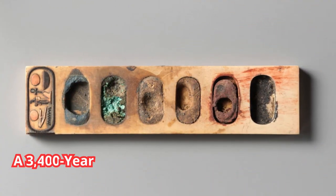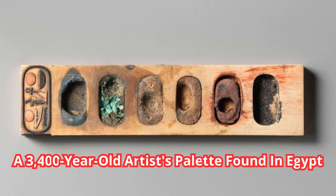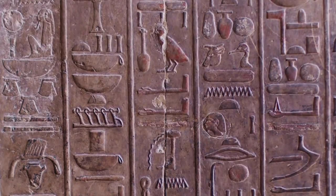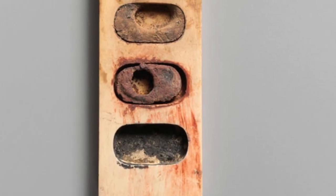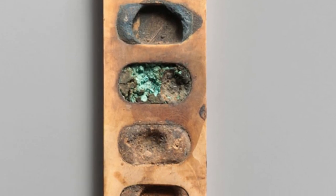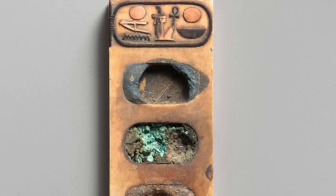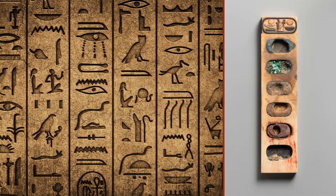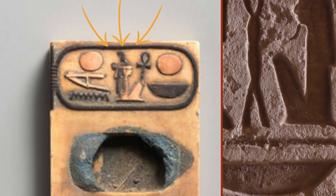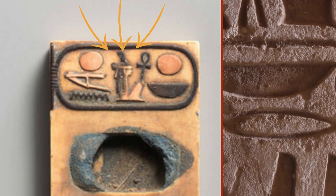Number 3: A 3,400-year-old artist's palette found in Egypt. Very often we learn about history through art, but this time we learn the history of making art. This is a painter's palette made from a single piece of ivory. What makes it fascinating is that it still contains blue, green, brown, yellow, red, and black pigments in its wells, even though it was carved around 1390 to 1352 BCE. There's also an inscription of Pharaoh Amenhotep III in hieroglyphics, as well as the epithet 'Beloved of Re.'